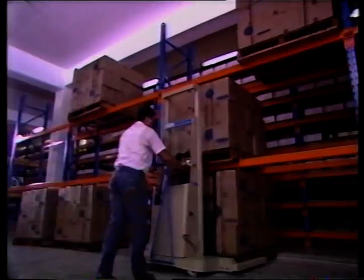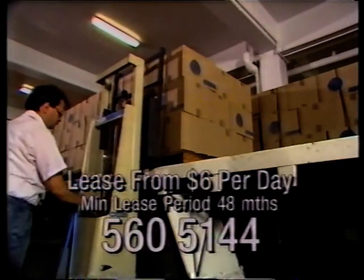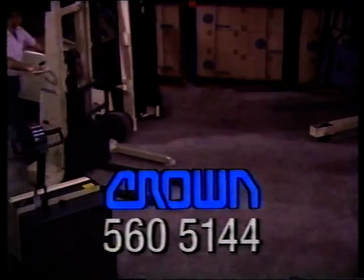Crown's huge range of lift trucks are environmentally friendly, cheap to run, and built right for the job. Call Crown now on 560-5144 to rent or lease from just $6 a day.